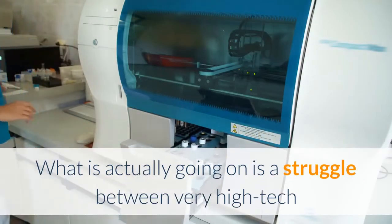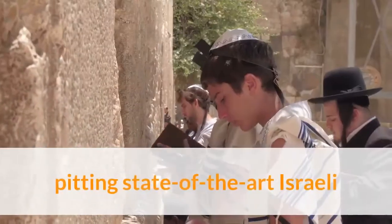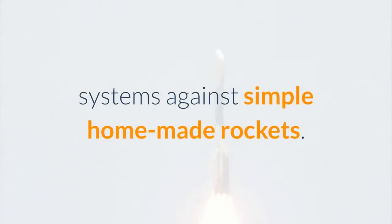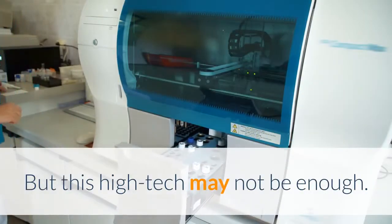What is actually going on is a struggle between very high-tech and very low-tech forces, pitting state-of-the-art Israeli systems against simple homemade rockets. But this high-tech may not be enough.